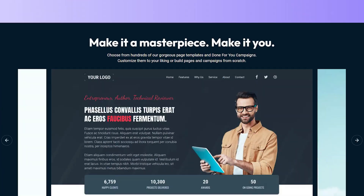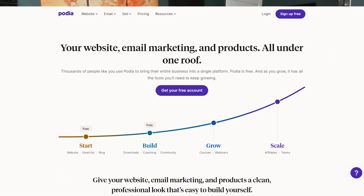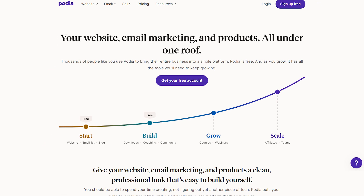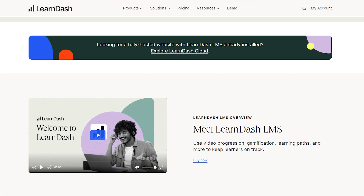Kartra is also worth mentioning as another all-in-one platform. However, I consistently find Kajabi easier to use, both as an admin and a student, and at the time of this recording, Kartra is slightly more expensive than Kajabi. Podia is a good option too — if you like simplicity, it could be well worth a try, but if you want customization or advanced features, it's probably not the right pick. LearnDash is our top pick if you're looking for a WordPress plugin rather than a standalone platform, though I would only explore this if you're confident in your WordPress skills.